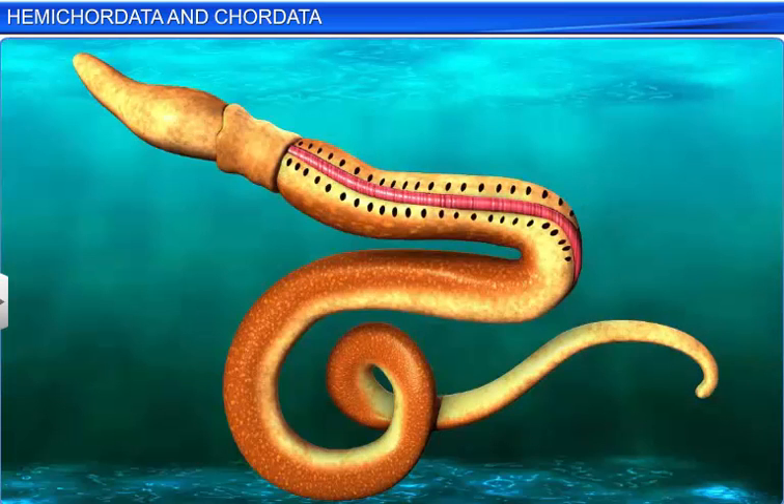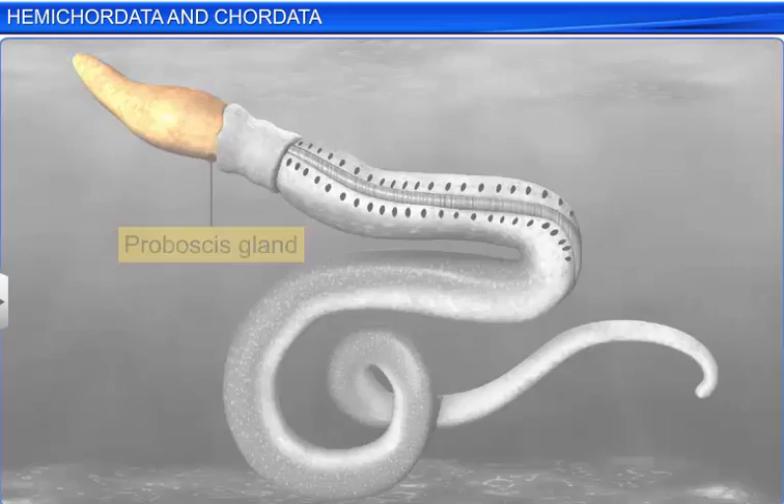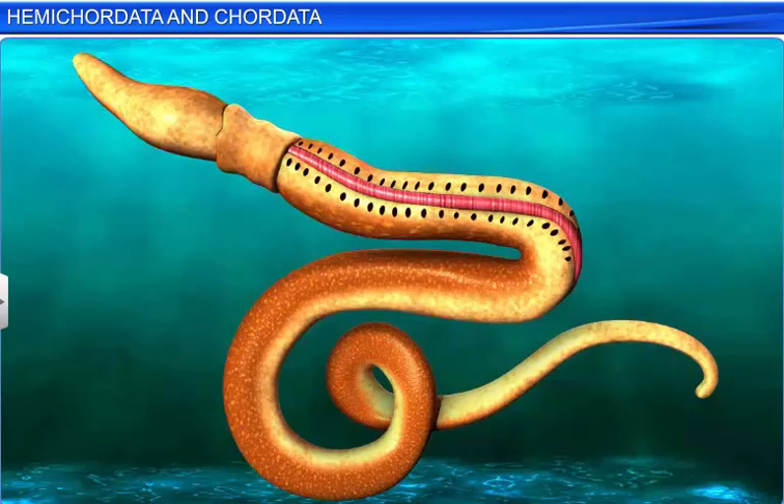Hemichordates respire through gills and have an open circulatory system. The proboscis gland functions as an excretory organ. Hemichordates are dioecious, and fertilization is external, with indirect development.